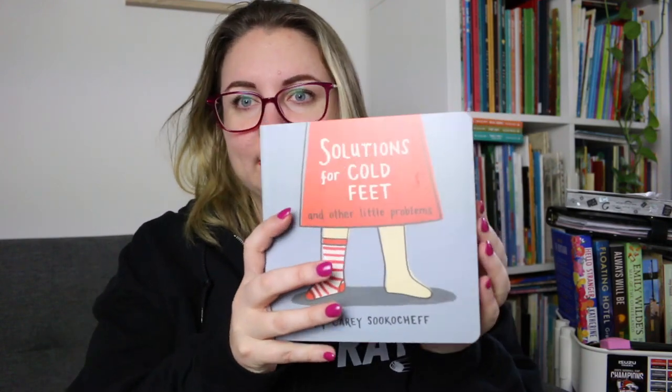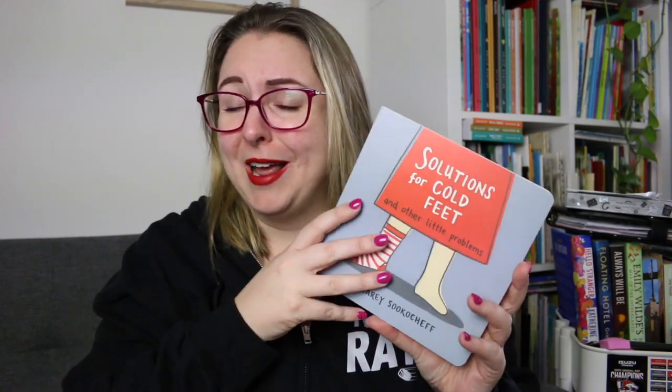The first one is a fairly recent read, Solutions for Cold Feet and Other Little Problems by Keri Sukoshef. This is a board book and it starts off with: what do you do when you're missing a shoe? It goes through all the different solutions you can try to figure out how to solve this problem. I wanted to pick this one up because I thought it would be a really great jumping off point for thinking creatively and flexibly. The solutions in this book are fairly straightforward — it's designed to help young children problem solve easy problems they can fix themselves at home. But I can definitely see it being used to extend thinking and think about how we can creatively problem solve.